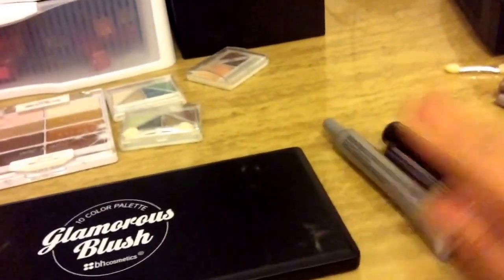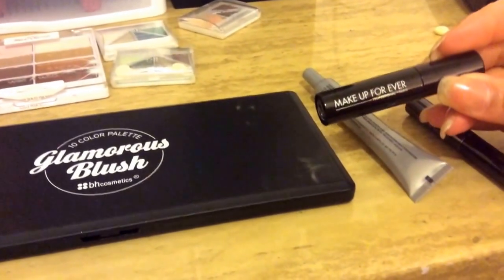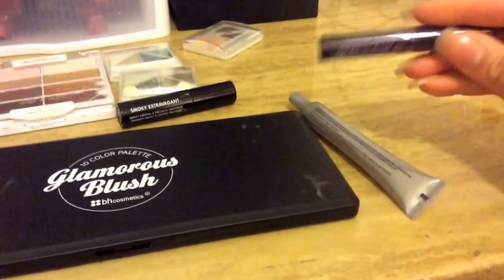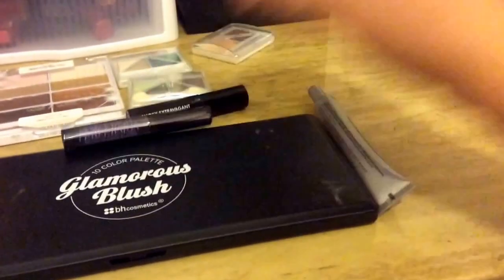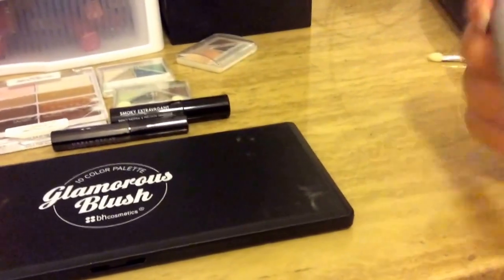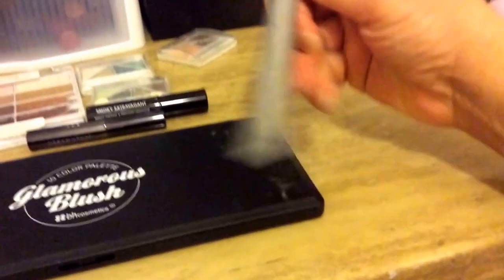For mascaras, I'm going to be playing with two different ones — they're actually both samples. This one is a Makeup Forever Smoky Extravagant; it's a black mascara. And then this Urban Decay Perversion Mascara. For an eyelid primer, I got this a while ago from a company called Mirabella — it is a face and eyelid primer. The primer itself is clear, so I'm going to be playing with that.